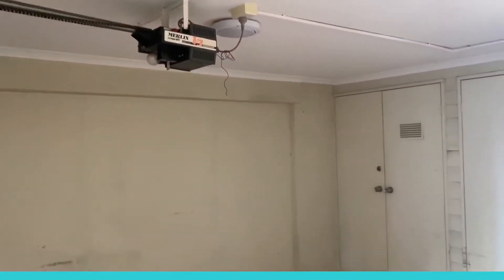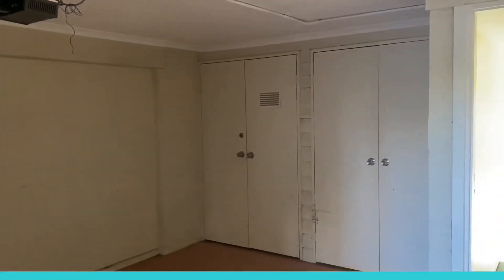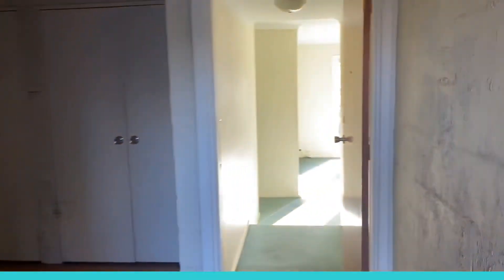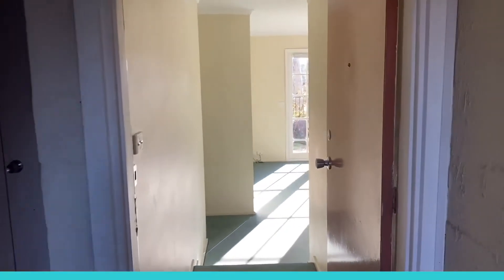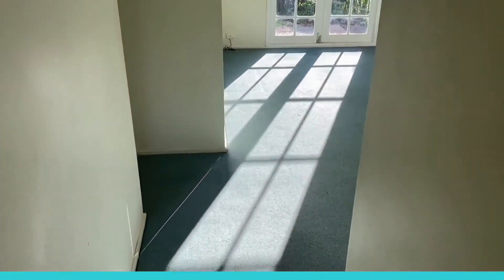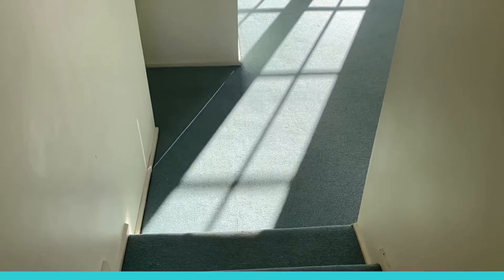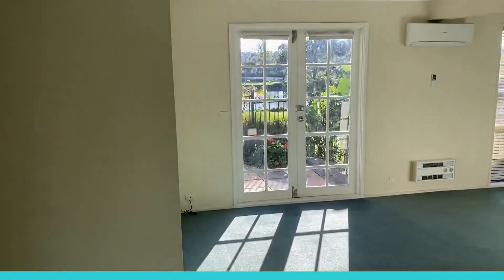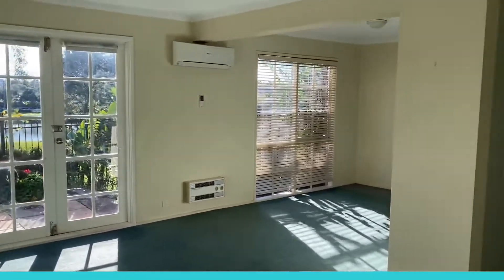There's a security door here which leads to the garage space — great storage space just in front. We keep walking through this hallway to the front door. The property is carpeted throughout, as you can see. I'll start to my right with the kitchen.